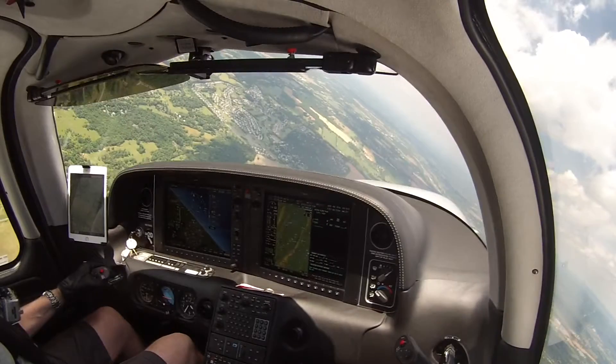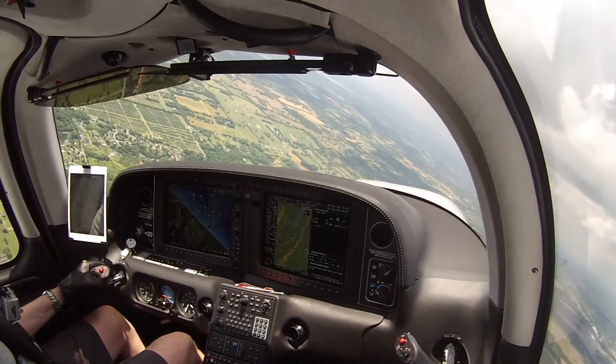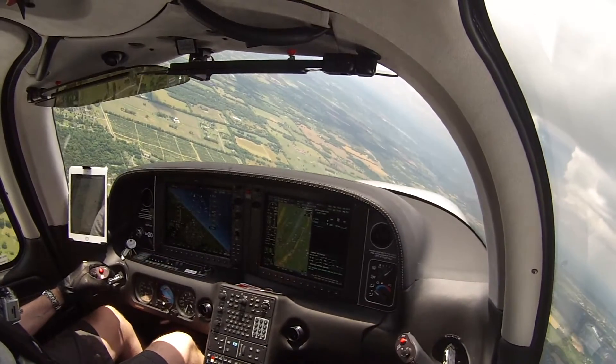Winchester traffic, Skylane 152, Micah Coast, 5 miles southwest, inbound to land. We'll overfly midfield, enter left downwind for 14, Winchester.